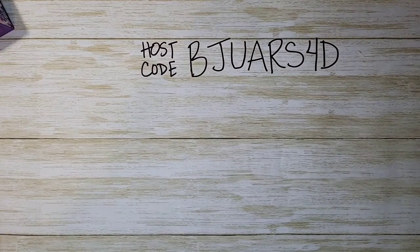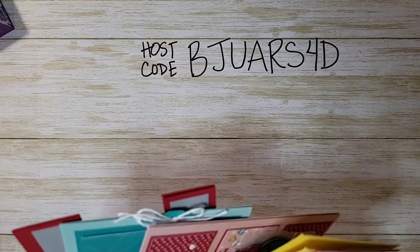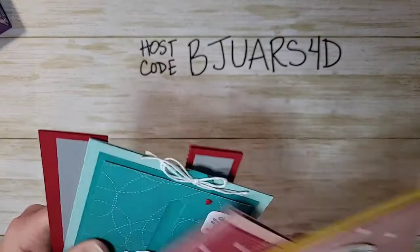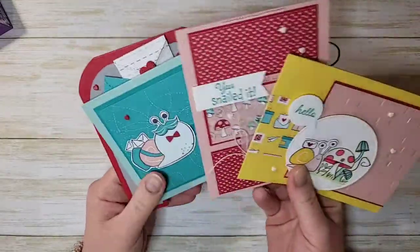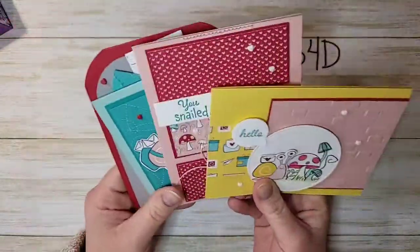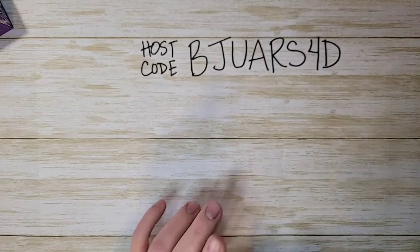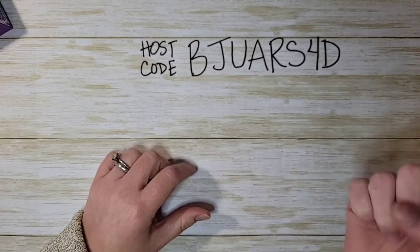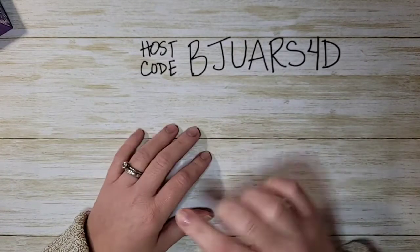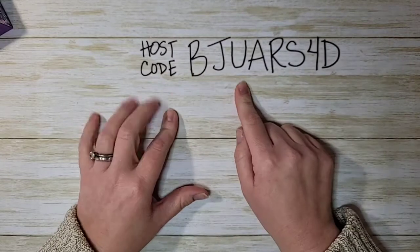Another time-sensitive thing — I have my March Card Crate up and the last day to RSVP is Sunday. I have four cards: a little mailbox card, a slider card, and adorable cards using the Snail That bundle from the mini catalog. Sunday is the last day to RSVP, and the link is in the video description.